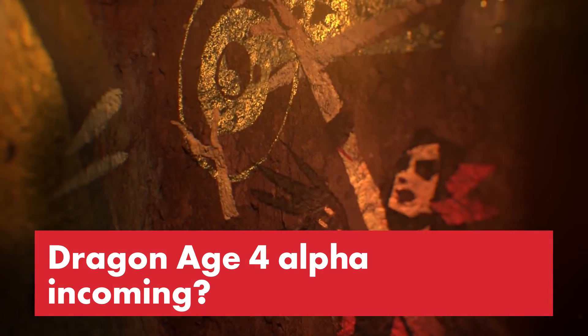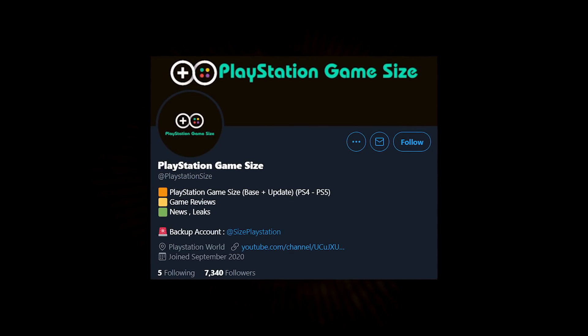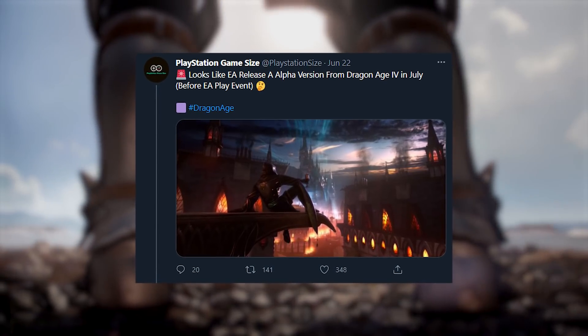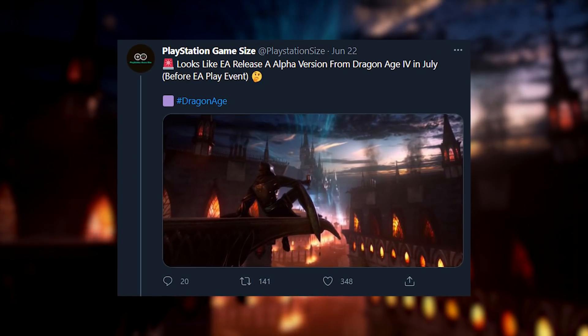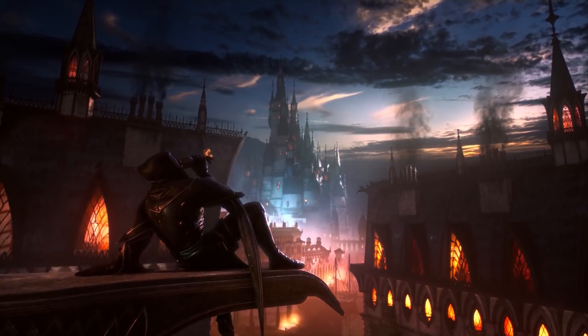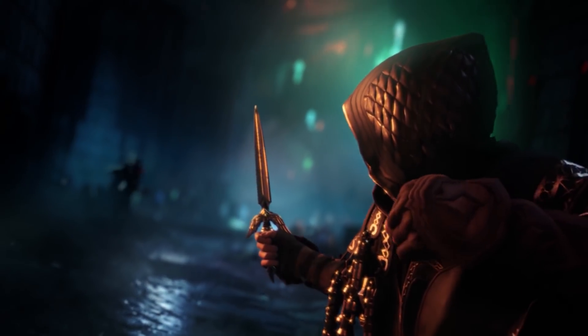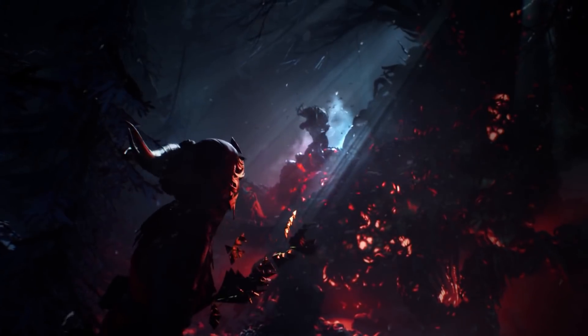Here's an interesting tidbit about the next Dragon Age game: a data miner discovered an alpha file for Dragon Age 4 in the PlayStation Store. This comes from the Twitter account PlayStation Game Size, which regularly goes through the store's database. They found a file relating to Dragon Age 4, and their tweet said it looks like EA released an alpha version from Dragon Age 4 in July before the EA Play event. It's probably a sign we'll see something about the game at the EA Play Showcase, which starts July 22nd, and it could mean the game is entering the alpha stage of development.